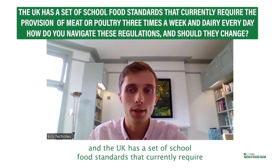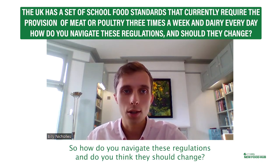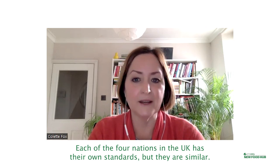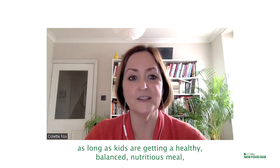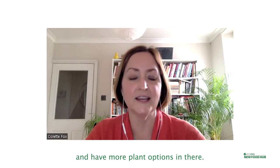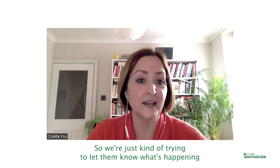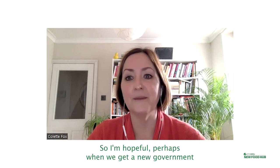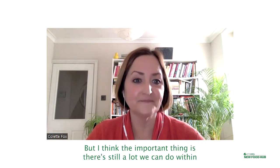The UK has a set of school food standards that currently require the provision of meat and poultry three times a week and dairy every day. How do you navigate these regulations and do you think they should change? The school food standards actually just apply to England — each of the four nations in the UK has their own standards, but they are similar. So in England, yes, they have to serve meat three times a week and dairy every day. We would love to see that mandatory requirement go, as long as kids are getting a healthy, balanced, nutritious meal — let the caterers decide what that looks like and have more plant-based options. We do try and connect with the Department for Education who set the standards, and we do have a dialogue with them — just trying to let them know what's happening in reality and that schools and school caterers want to do more. They want to go further than the standards allow. I'm hopeful that perhaps with a new government that might change and we might see an update.